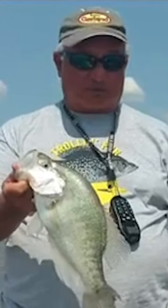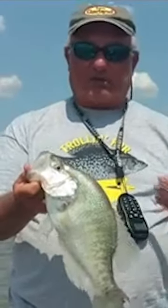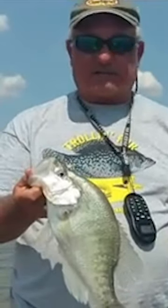We've been pulling planer boards, Bobby Garland strollers, Bobby Garland heads, road runners, and we've been using Johnston shad cranks and been catching 30 fish a day.